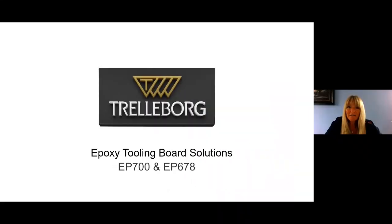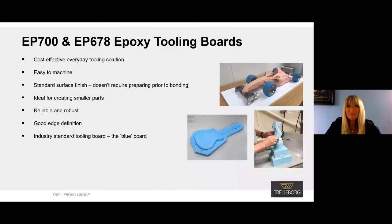Hi, my name is Kerry Lyons and I am the Global Sales Manager for Trelleborg Applied Technologies, responsible for the aerospace and industrial market areas. Trelleborg have started using videos as a way of communicating with our customers, so we are taking this opportunity to familiarise the industry with our everyday epoxy tooling board solutions. Epoxy tooling board solutions are used to make master models or tools, or they can also be used direct to parts.